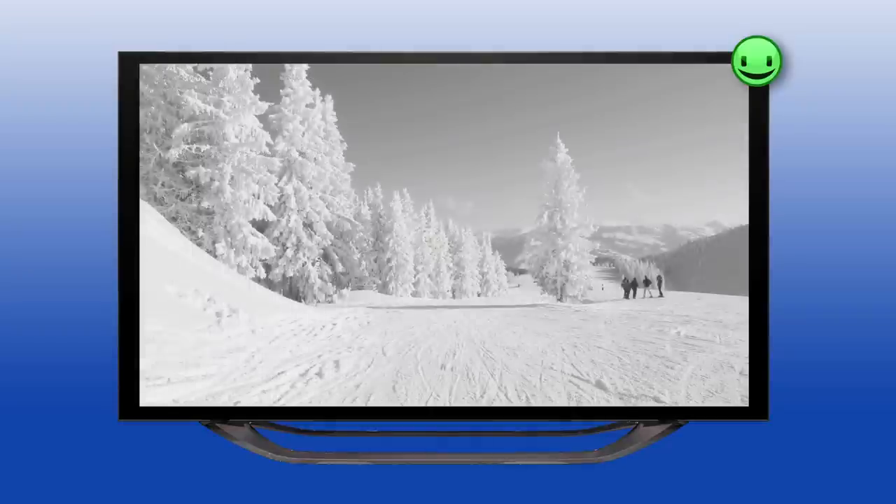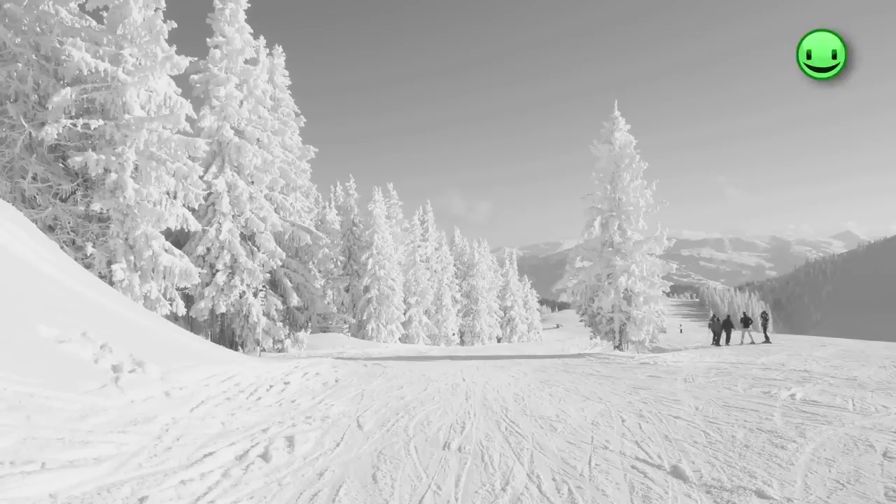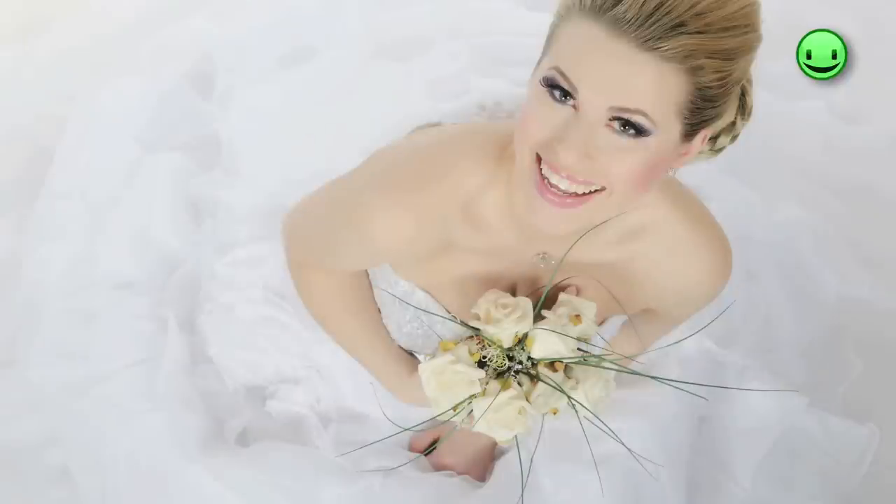Of course, this also depends on the lighting of your surroundings. With the right setup of the contrast, you ensure no loss of detail in the bright picture areas.